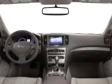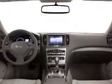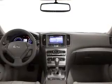Power windows, cruise control, Bluetooth wireless, an AM-FM stereo, a satellite radio, power mirrors, an alarm system. Let us put you in the driver's seat today.